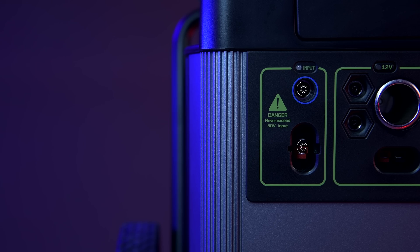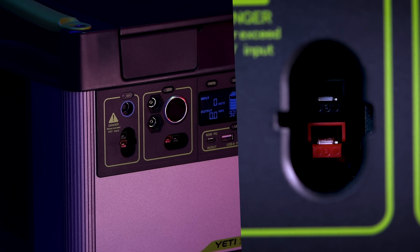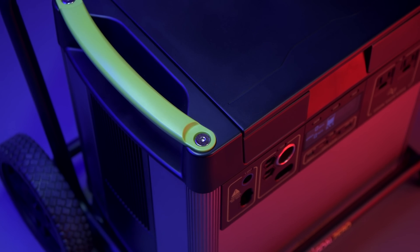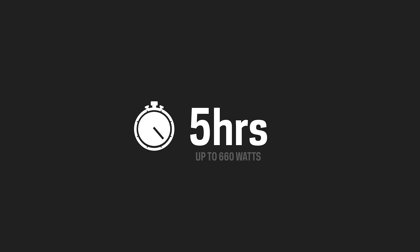To charge the Yeti from the faceplate, there are two options: an 8 millimeter charging port that can accept up to 120 watts of input, or an Anderson PowerPole port capable of accepting 600 watts of input. The maximum input a Yeti 3000X can accept is 660 watts. The included 230 watt wall charger will recharge the Yeti in 14 hours, but the Yeti can be charged in as little as 5 hours from solar or other fast charging power supplies.